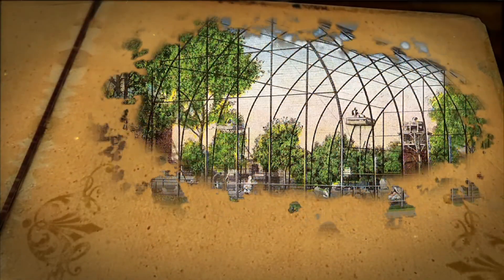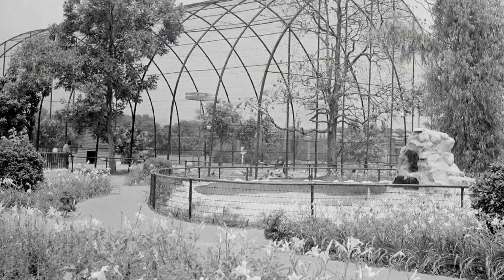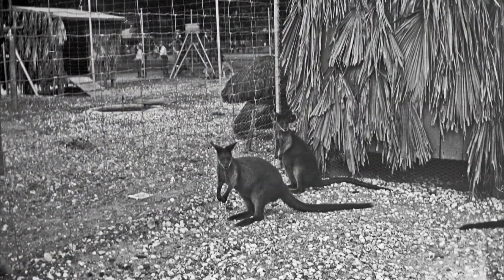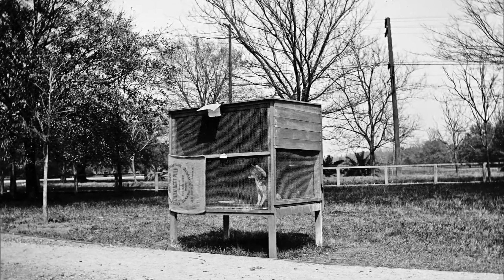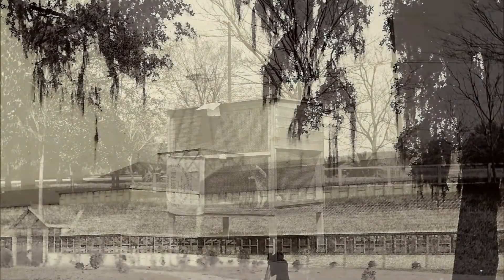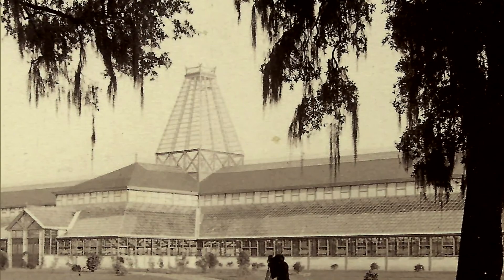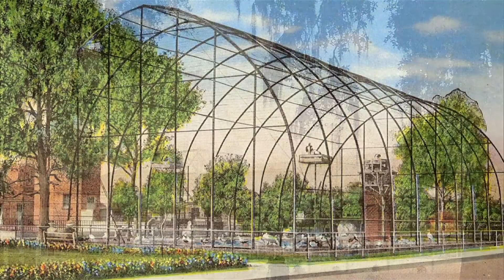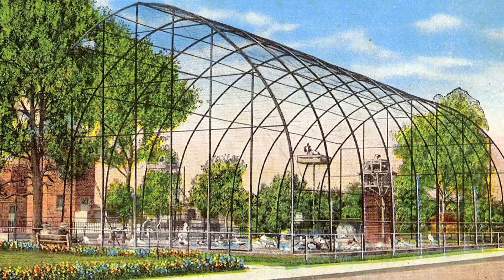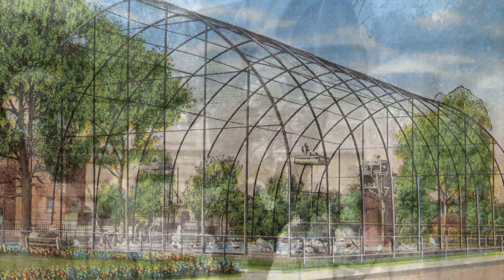A single flight cage built in 1916 served as the humble beginnings of today's world-class Audubon Zoological Gardens. There were a few animals on display in Audubon Park during the 1884 World's Industrial and Cotton Centennial Exposition. After the fair, the Horticulture Hall remained on the site and was used to house animals until it was destroyed by a hurricane in 1915. Insurance proceeds from the disaster were used to construct an aviary, and its popularity launched the community's call for a full-scale zoo.